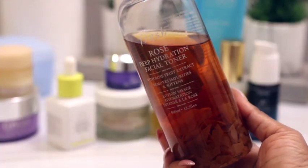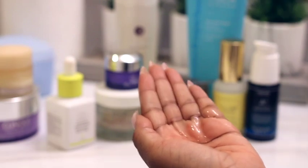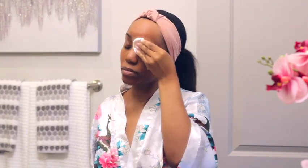Now we go into toning and I'm using the Fresh Rose Deep Hydration Toner. Y'all, this toner is everything — I discovered it about six years ago and I have not changed my toner since and I don't plan to. It has rose extract and hyaluronic acid, so as the name suggests it's extremely hydrating while still doing a good job at balancing and toning your skin.